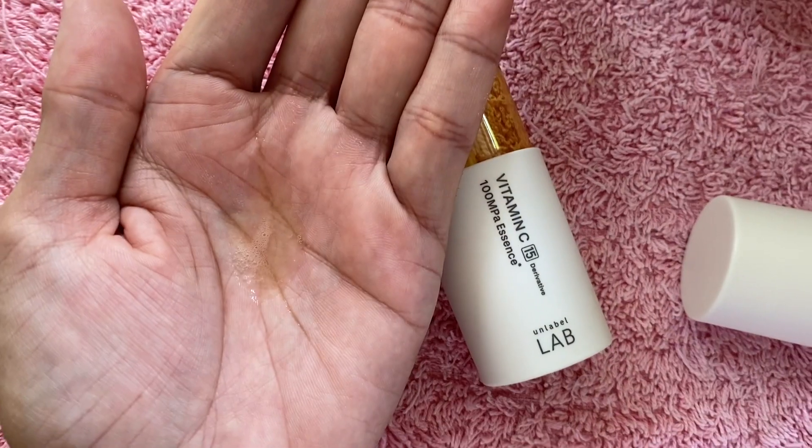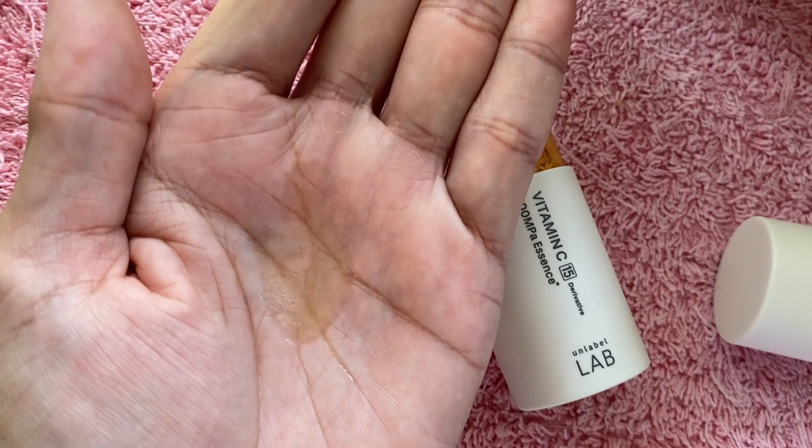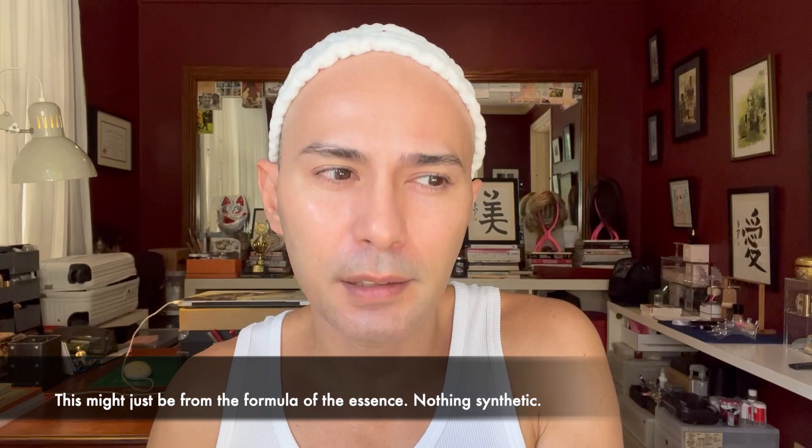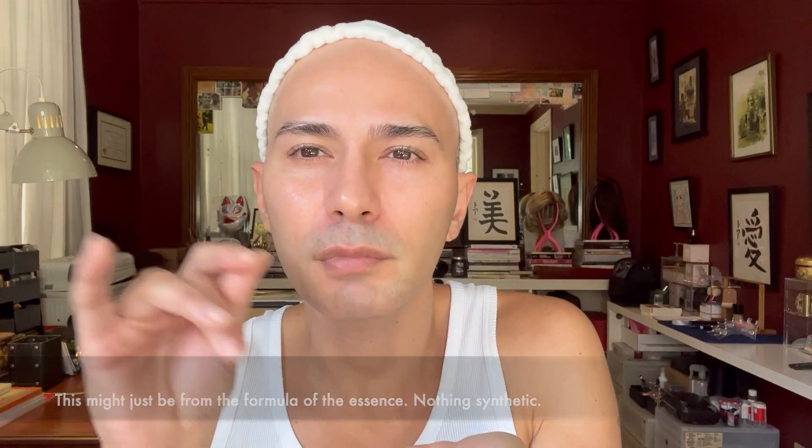The texture of this product is actually very liquidy. As you guys can see, it's very liquidy and there's a slight yellowish tone to the liquid. I have to say it has a very mild scent — I don't smell anything citrusy with it. There are some vitamin C serums where as soon as you apply it on your skin you can really smell the vitamin C ingredient, but with this one it's not. It's actually very, very pleasant.